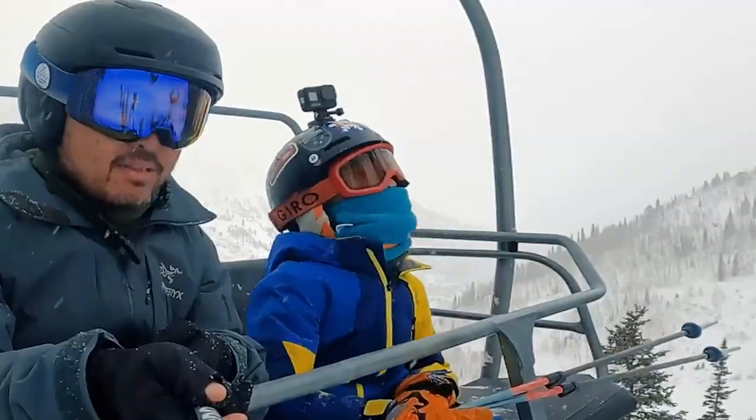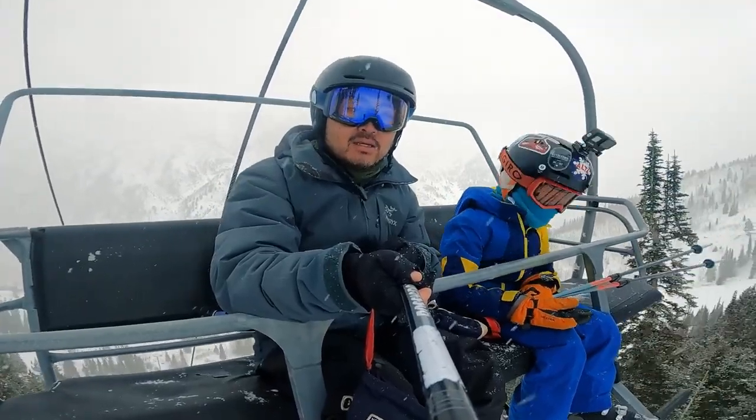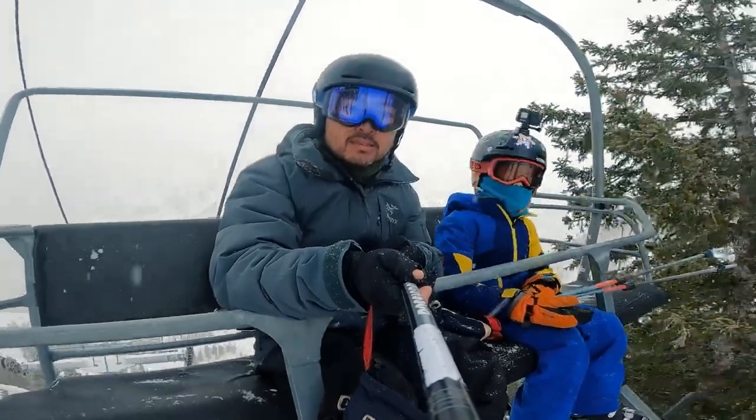Now we're going to leave the Gatu area and head to the Peruvian side. My favorite tree skiing under Peruvian is called Green Room — it's right next to the Dalton Straw. It's pretty fun and pretty steep, so check it out.